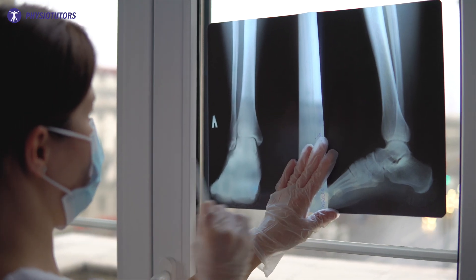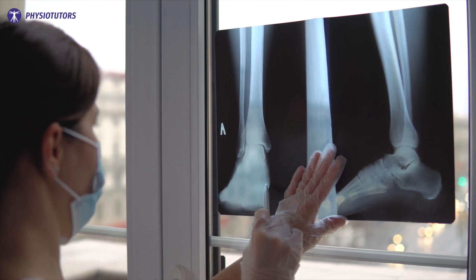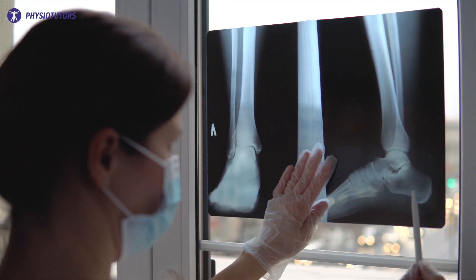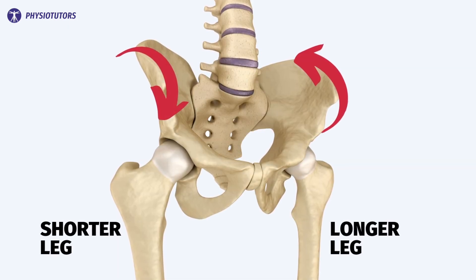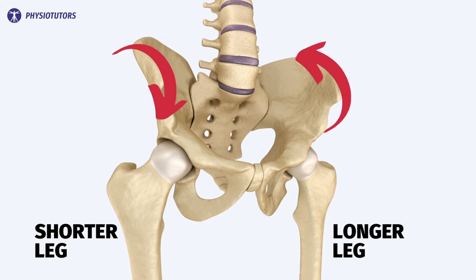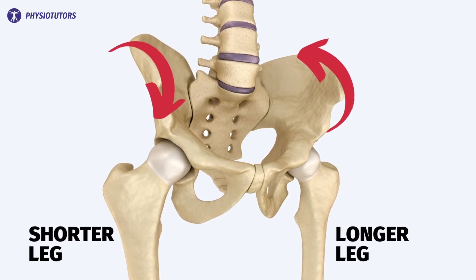Now, let's say that a patient has had an x-ray confirming a clear leg length discrepancy. Can this have an influence on their ankles, knees, hips and back? The aforementioned review showed that the effects of an anatomic leg length difference is rotation of the pelvis, often referred to as pelvic torsion. In most cases, the innominate bone rotates anteriorly on the side of the shorter leg and posteriorly on the side of the longer leg, in patients with a discrepancy of up to 22 mm. But is this pelvic torsion related to low back pain? The evidence shows that neither pelvic torsion nor pelvic unleveling or pelvic obliquity are related to low back pain.